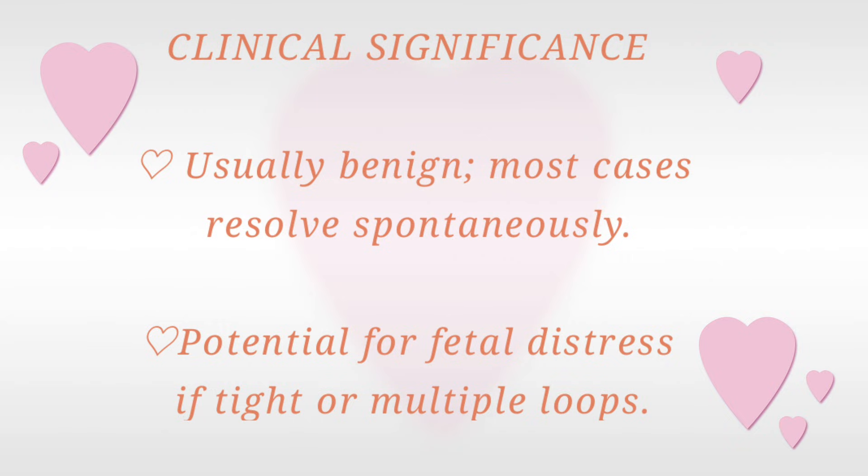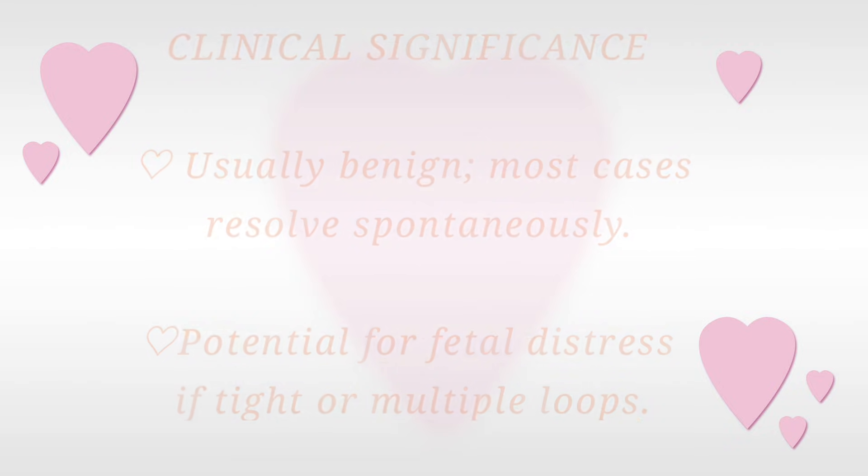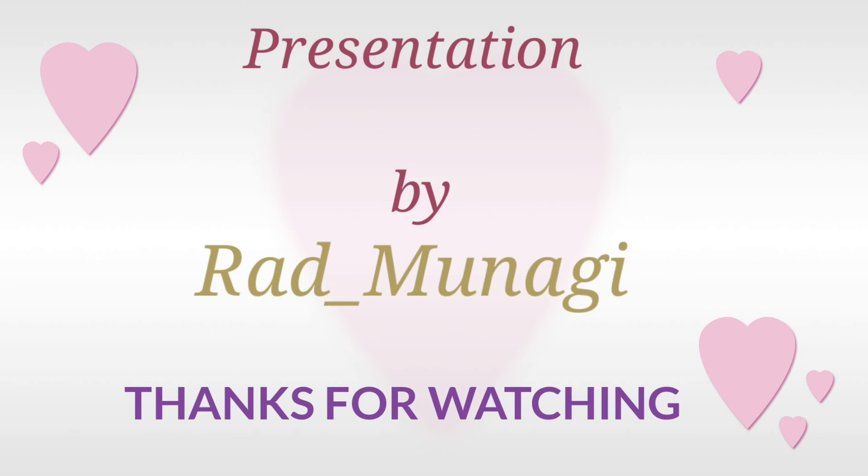What is the clinical significance of having the umbilical cord around the fetal neck? In most cases, it resolves spontaneously. But there is potential for fetal distress if the cord is too tight, in which case fetal Doppler monitoring is advised.